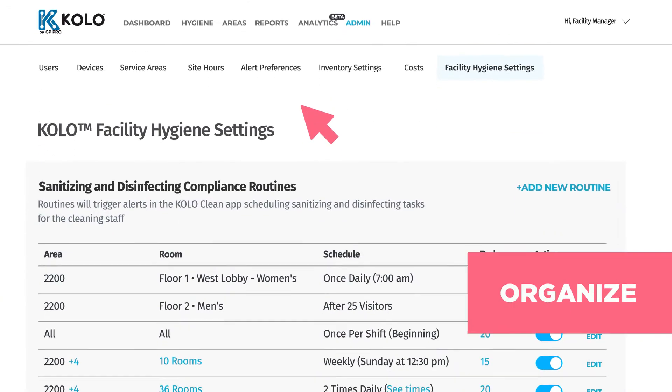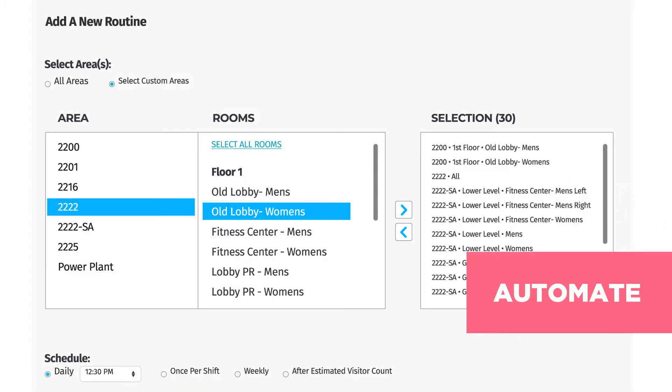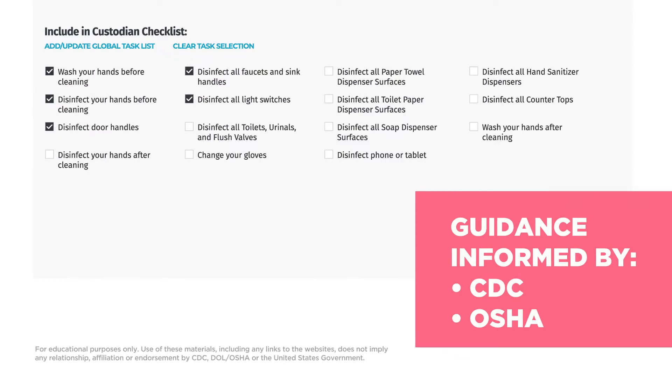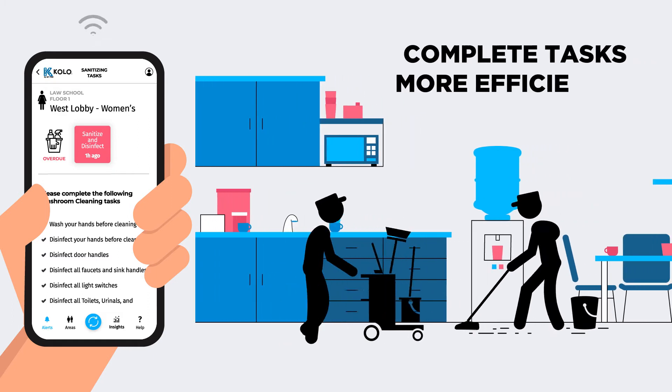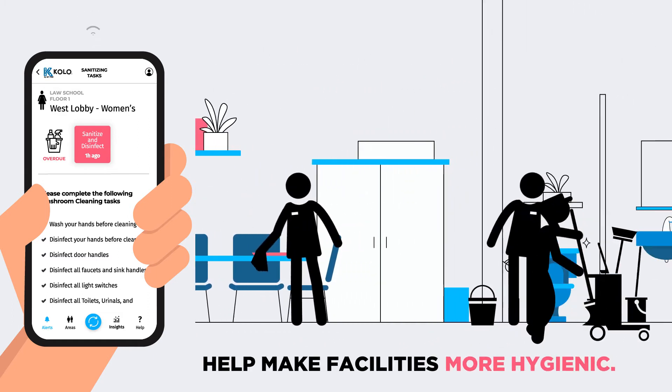You can organize extensive cleaning routines and automate customized cleaning task assignments. Informed with CDC and OSHA guidance, advanced features empower custodians to complete tasks more efficiently and help make facilities smarter, safer, and more hygienic.